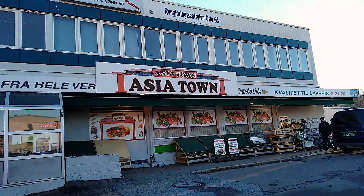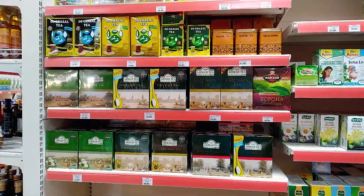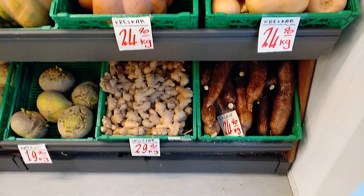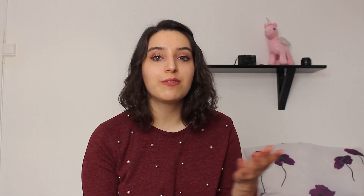Norwegian supermarkets don't have a wide variety — they typically carry only about three types of cereals, milk, and even cookies. So if you want international food, there are immigrant shops — usually Turkish or Asian — which carry different spices, tea, noodles, rice, lentils, flour from India, Morocco, and other countries. They also always have fresh fruits and vegetables at very good prices, and you might even find food from your own country.